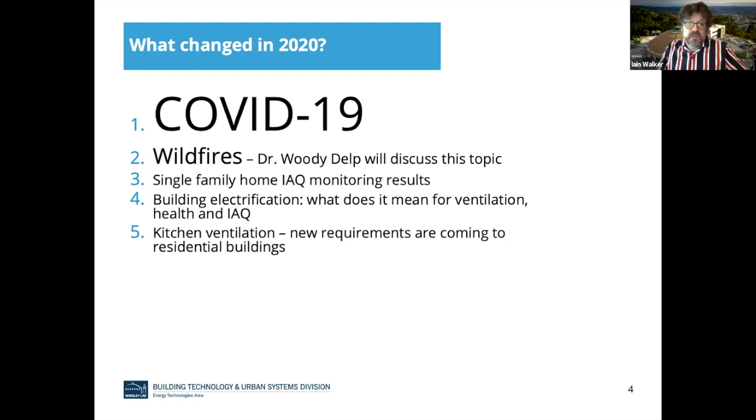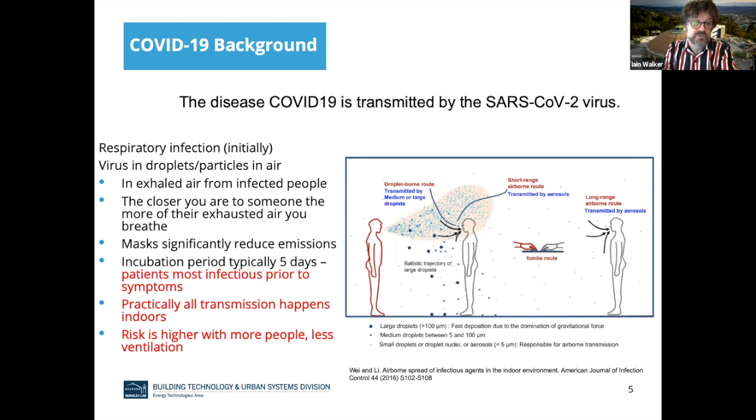Let's start with an overview of COVID-19 and why we care about it from a ventilation perspective. I am not a medical doctor, so I'm not going to give anybody any medical advice whatsoever. I'm just going to talk about how the world of ventilation relates to COVID-19. The disease is transmitted by the SARS-CoV-2 virus, and this disease can be transmitted through the air — it's initially a respiratory infection, meaning you breathe the virus in. You're breathing in viruses that are generally in droplets and particles in the air rather than individual viruses. That's important because individual viruses are very small, but the droplets and particles are bigger and we can do something about it, particularly from a ventilation and filtration point of view.